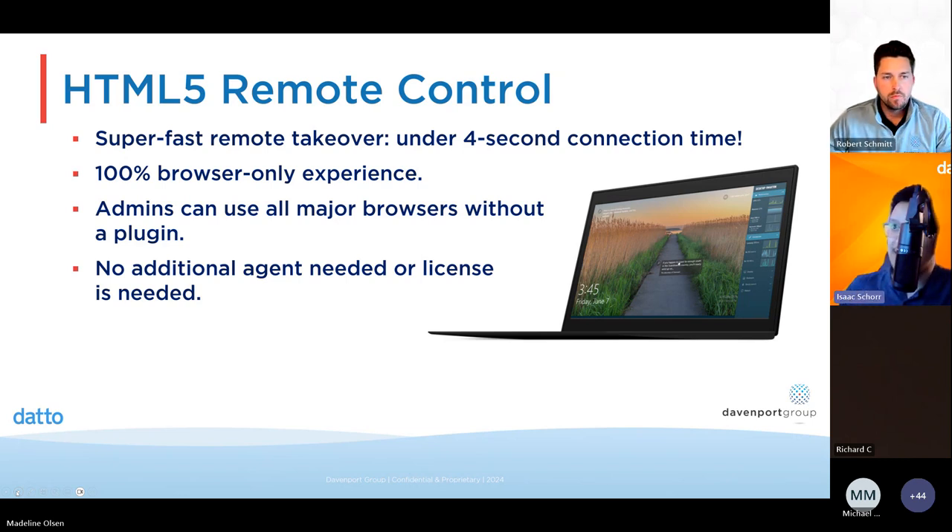Having remote control built into the already-lightweight Datto agent is a big advantage — less drain on bandwidth and CPU for end clients, and technicians can hop right in. As a fun fact, when a technician connects, it shows the connection time — for example 3.3 seconds — and tells you which supercar gets zero to sixty in that same span. Just a little tidbit the engineers put in for fun.